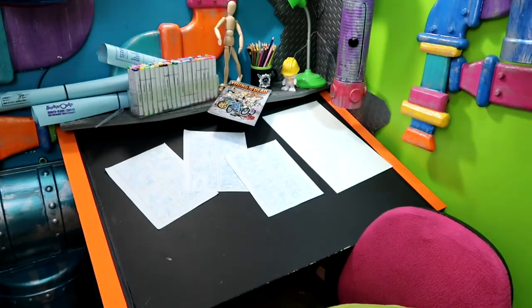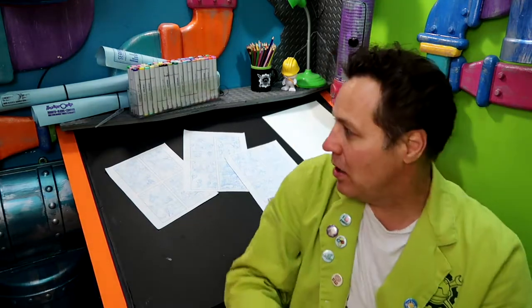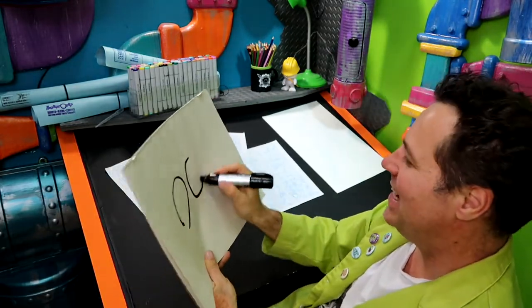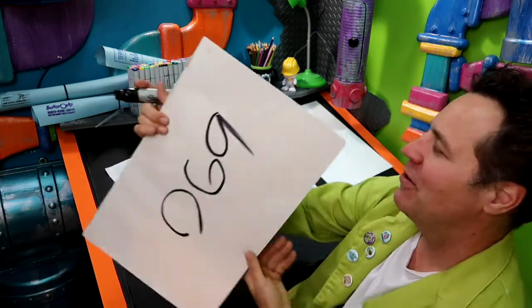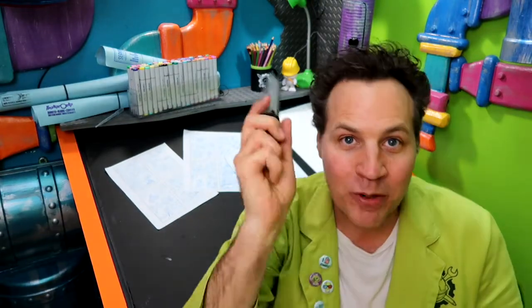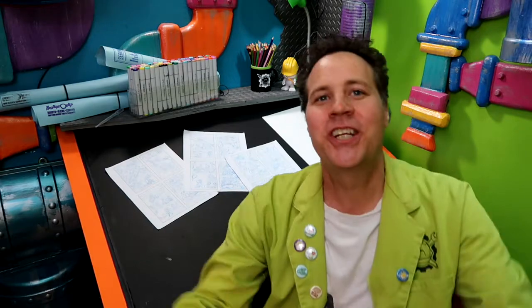So where are we on the challenge here? We just lost our little mannequin guy. We are at day 69 — you can make whatever you want out of that. So we just dot that down on the oversized pad of paper with the big fat Sharpie, and that'll tell us where we are in the challenge.